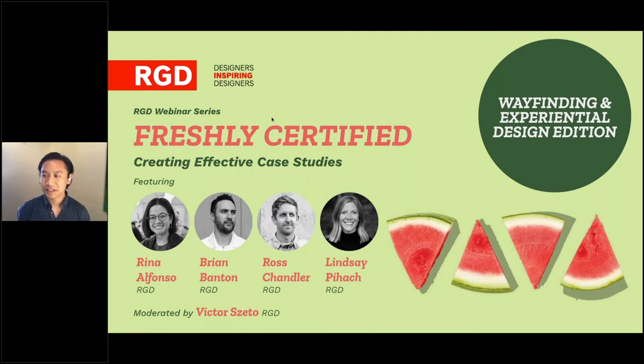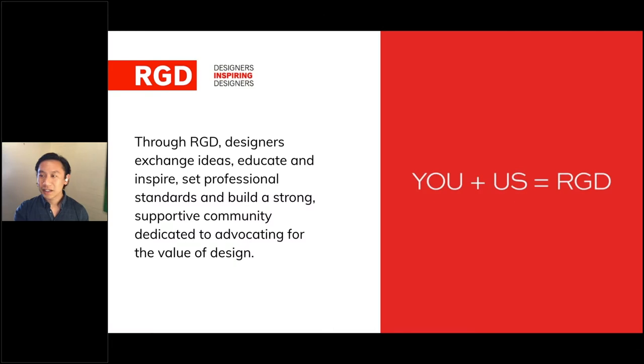RGD members are a community of more than 4,000 like-minded professionals including firm owners, freelancers, managers, educators, and students, with access to professional development, resources, and a vibrant exchange of information. Through RGD, designers exchange ideas, educate and inspire, set professional standards, and build a strong supportive community dedicated to advocating the value of design. For more information about RGD and the resources available for members and the design community, visit rgd.ca.